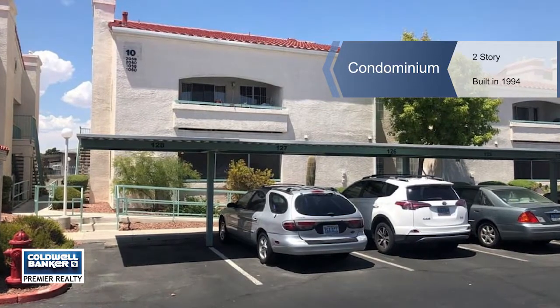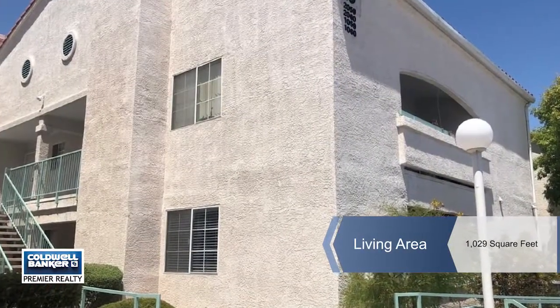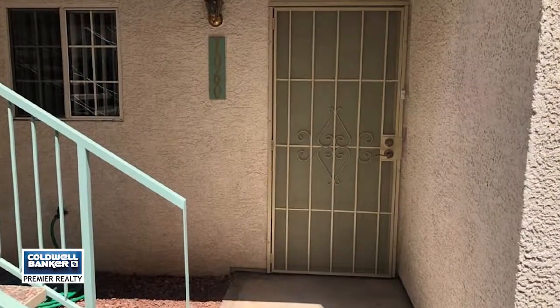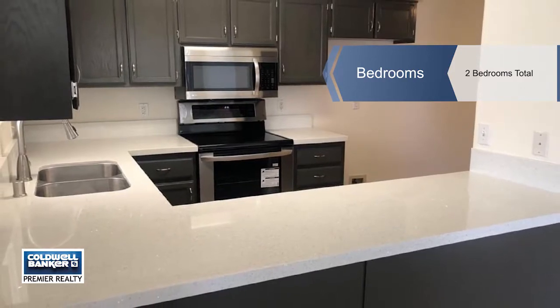Remodeled to perfection, this home has quality workmanship. Matching quartz countertops are found in the kitchen and bathrooms. Freshly painted cabinets, new carpet, and beautiful tile flooring. All appliances brand new.